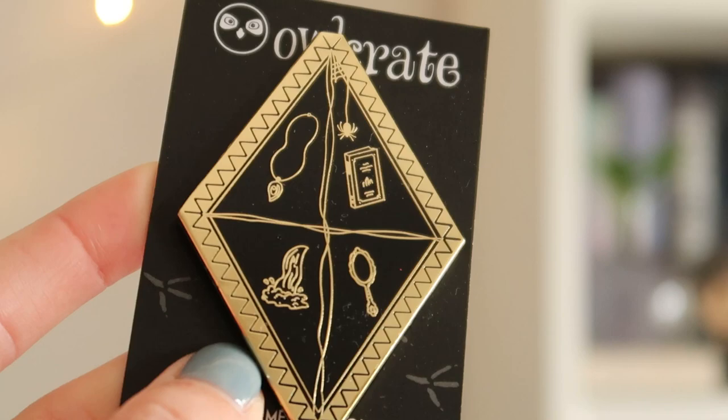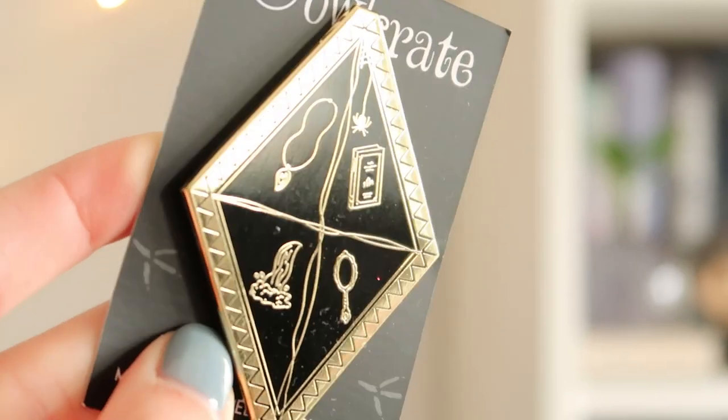Next up, here is the monthly pin. It is super big and very, very pretty. I believe it's always inspired by the included book. I have a gut feeling about which book is going to be included in this box, and I think this might be the last item before we get to the book.